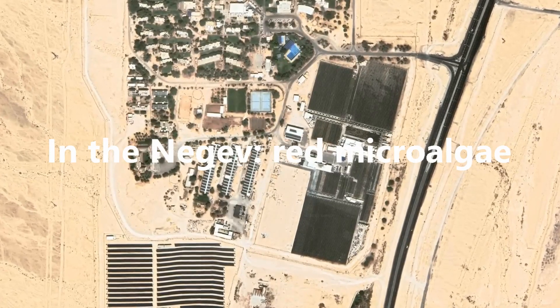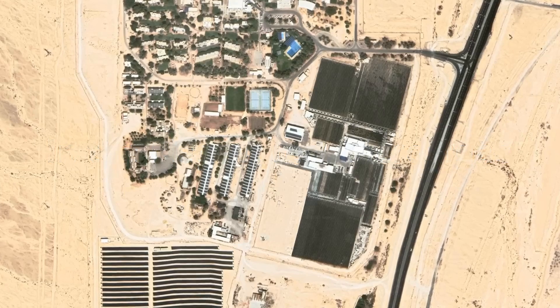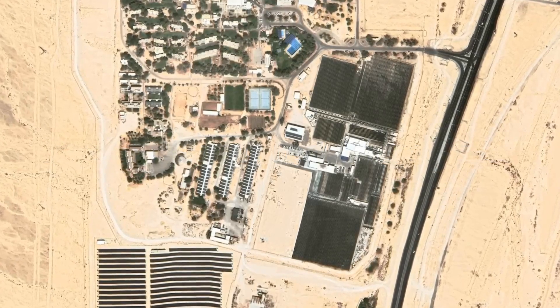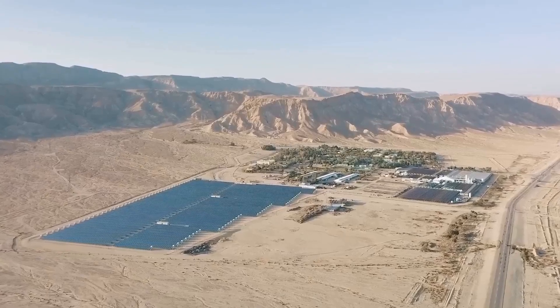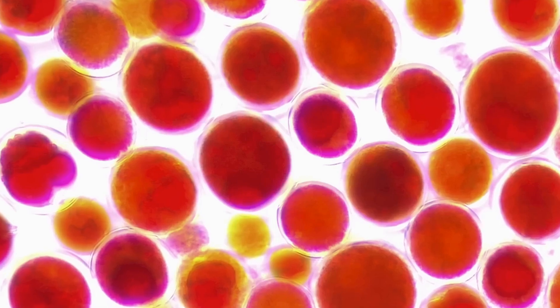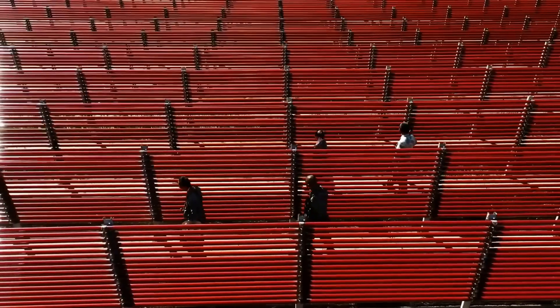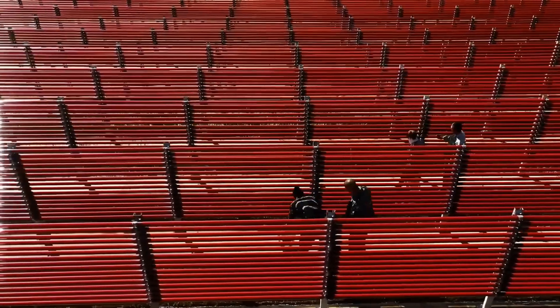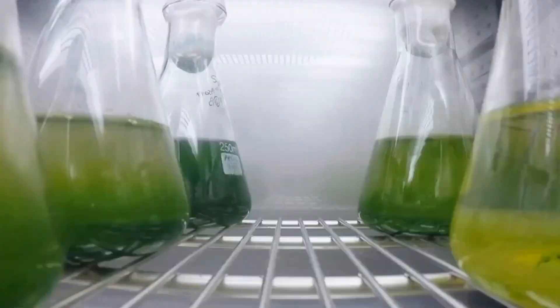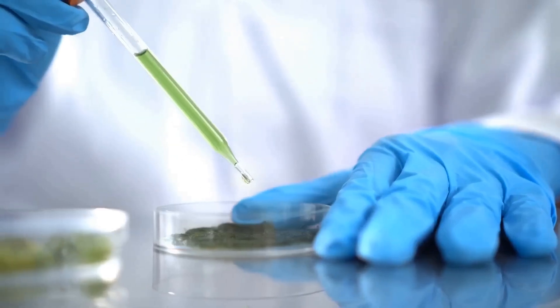Farther south in the Negev, near Kibbutz Ketura, another innovation shines. In long, transparent tubes, researchers cultivate Hematococcus pluvialis — red microalgae famous for producing astaxanthin, one of the most powerful antioxidants in nature. To compare, salmon flesh contains about 5 to 10 parts per million of astaxanthin, while these algae produce up to 40,000 parts per million. Astaxanthin gives salmon, lobsters, and shrimp their pink color, but also has immense health benefits for humans. Currently, 97% of the world's supply is synthetic, derived from petrochemicals. Israel offers a natural, eco-friendly alternative — potentially a billion-dollar industry.